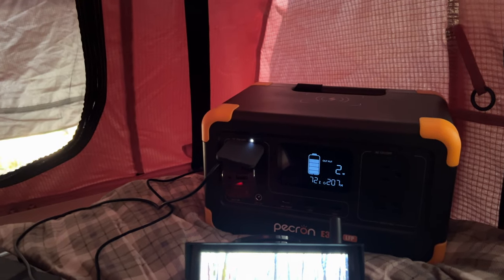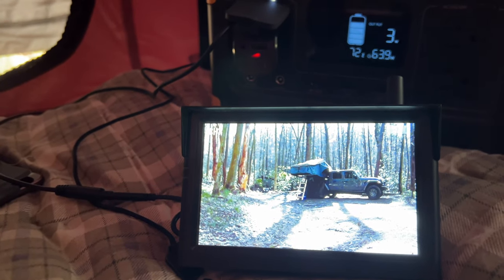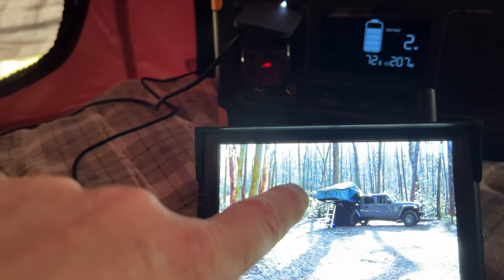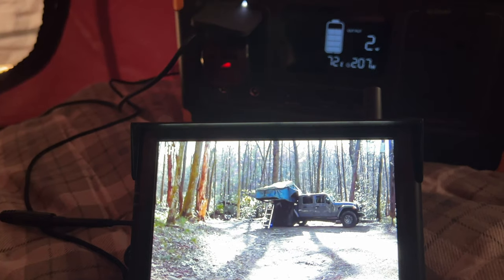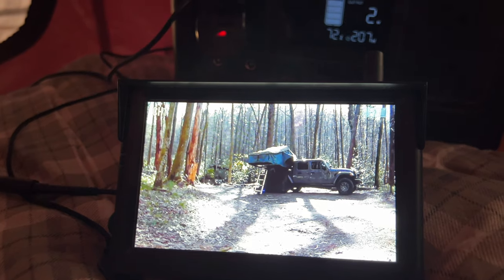I'm in my rooftop tent and I've got all the cameras set up. Let's look at our very first test in daylight and see what it looks like outside. We've got our Pekron 288-watt-hour unit up in here powering it up, and then we've got our display. I can see right here is the front of my tent — the area I can't always see what's going on. This gives me great visibility. I've got the camera sitting on a stump out in the woods. This is going to work really well. I'd like to get a second camera — let's see how the night vision goes when it gets dark.